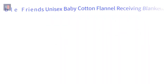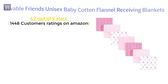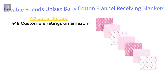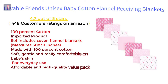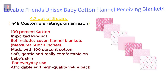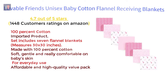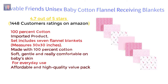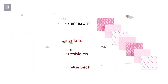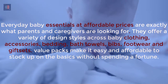Lovable Friends Unisex Baby Cotton Flannel Receiving Blankets — 4.7 out of 5 stars, 1,448 customer ratings on Amazon. Features: 100% cotton, imported product. Set includes 7 flannel blankets, measuring 30 by 30 inches. Made with 100% cotton — soft, gentle, and really comfortable on baby's skin for everyday use. Affordable and high quality value pack, exactly what parents and caregivers are looking for.